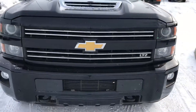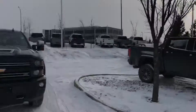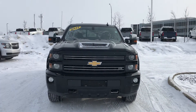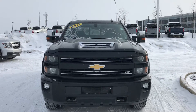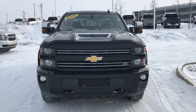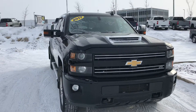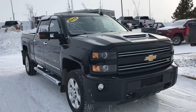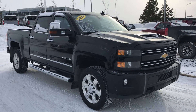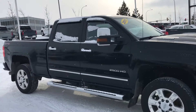Good afternoon Trevor, it is Wayne from Sherwood Park Chevrolet, here to shoot a quick little walk around video of this 2017 Chevrolet Silverado 2500 HD Custom Sport truck. Great looking truck, I think 160,000 kilometers on this one.